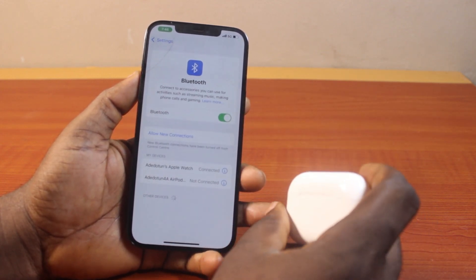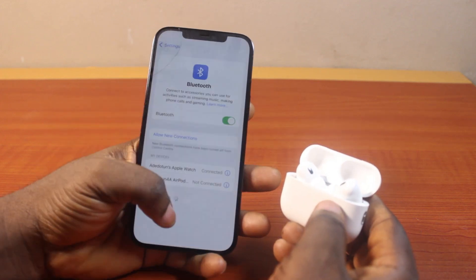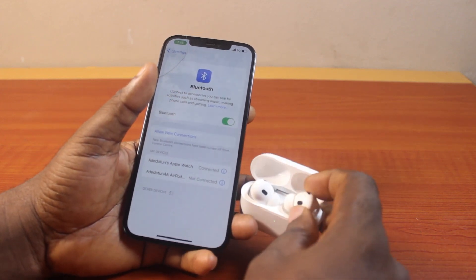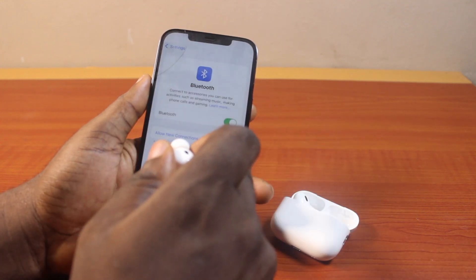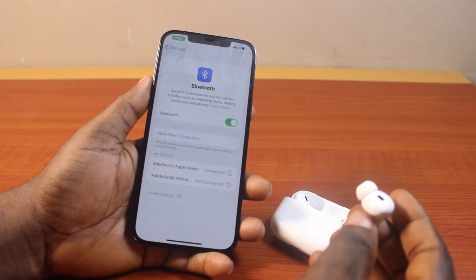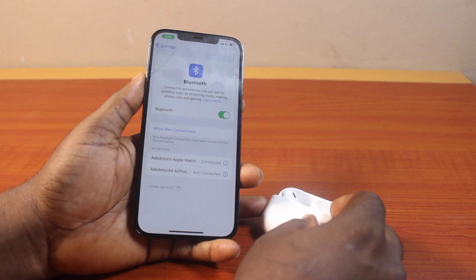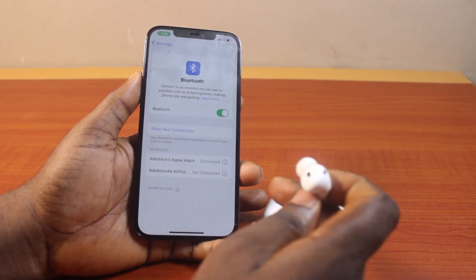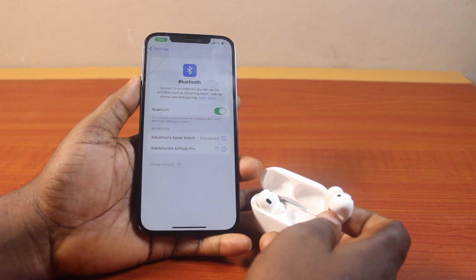Once the AirPod and the iPhone are both connected together, open the lid and take the AirPod out of the AirPod case. There should be an indication that your AirPod is connected. After taking the AirPod out of the case and after the AirPod pop-up appears, if you can see the AirPod is not connected, go ahead and tap it to connect the AirPod to your iPhone.